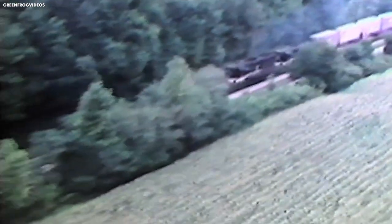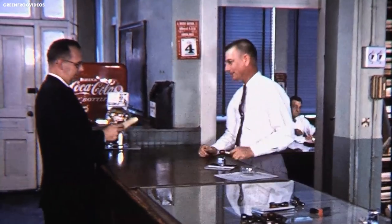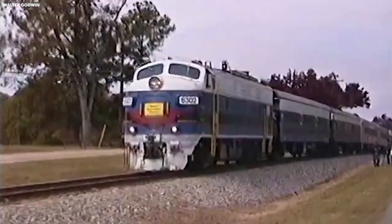In 1894, the Southern Railway Company was formed through the consolidation of several smaller railroads in the region. This move was intended to create a more efficient and profitable network. Over the next few decades, the Southern Railway continued to grow through the acquisition of other railroads, including the Central of Georgia and the Alabama Great Southern.